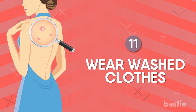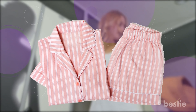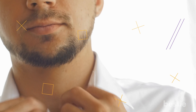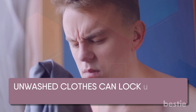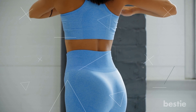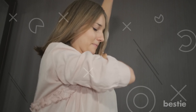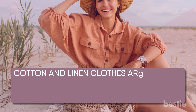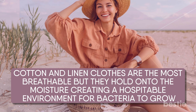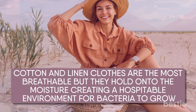Wear washed clothes. Changing into new clothes when you come home from work is not enough — you need to change those pajamas every day too. Unwashed clothes can lock in sweat, oil, dirt, and germs. Remember to change your pillowcase and bedsheets frequently as well. Tight clothes like yoga pants, shorts, or synthetic fabrics should not be worn for long periods. Try picking fabrics that stay dry even if you sweat a lot. Cotton and linen clothes are the most breathable but hold onto moisture, creating a hospitable environment for bacteria, so avoiding them while working out is best.